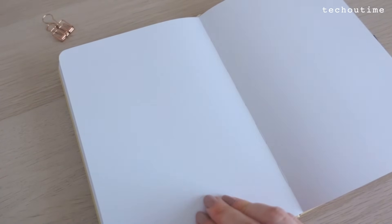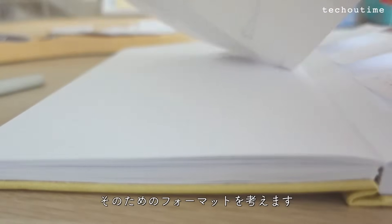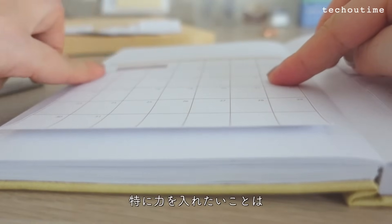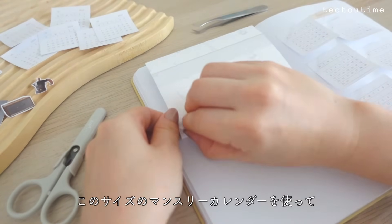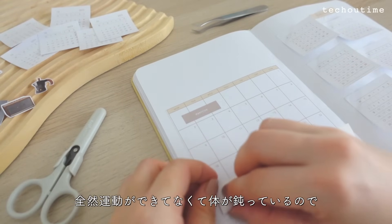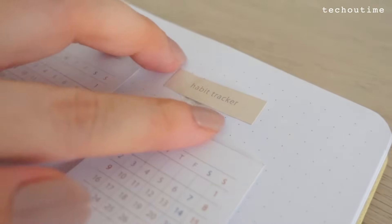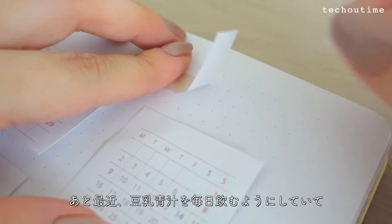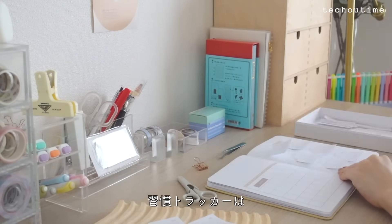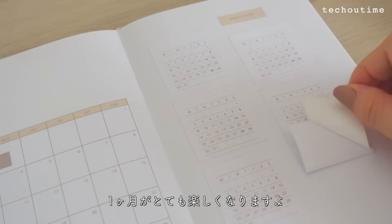10月のバレットジャーナル手帳のセットアップはいつもと違うフォーマットにしてみようと思います。隙間時間にセットアップすることになるのでテンプレートは早めにカットしました。仕事とプライベートの割合を10月からは徐々に変えていきたいので、そのためのフォーマットを考えます。自分の生活リズムを整える習慣トラッカーは必須。特に力を入れたいことはこのサイズのマンスリーカレンダーを使って大きくチェックをしようと思います。産前産後全然運動ができてなくて体が鈍っているので、10月はまず体を動かすことを目標に習慣化を目指します。